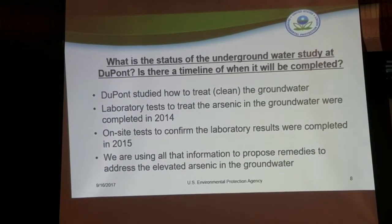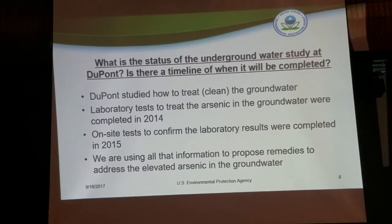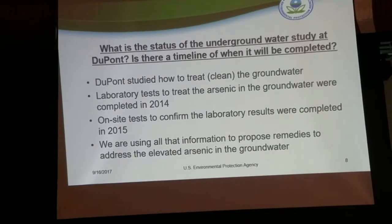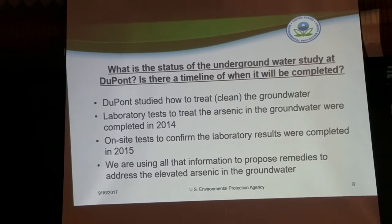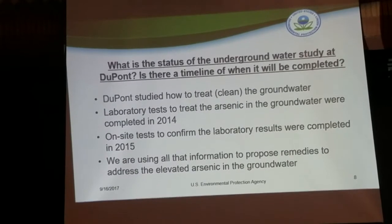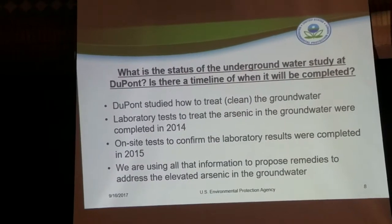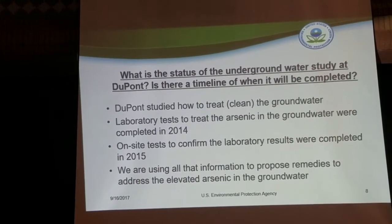We received a lot of questions about the groundwater at the site. We've been looking at groundwater for some time and have a very extensive monitoring well network. Groundwater wells are located throughout the 440 acres, and we have at least 18 wells located right at the northern property boundary near the Riley Park neighborhood. We've recently done laboratory tests to look at ways to treat the arsenic in the groundwater, with on-site confirmation work done from 2014 to 2015, and we saw some promising alternatives.